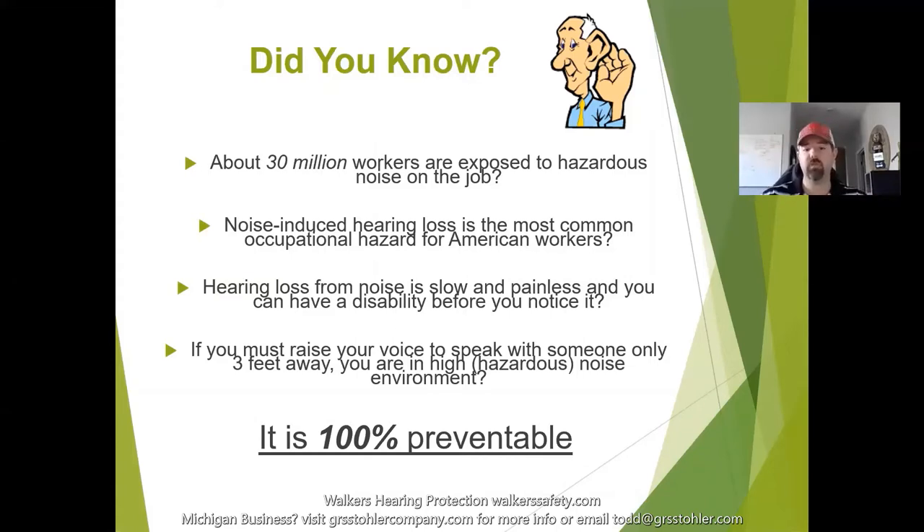You can be in an environment that is actually damaging your hearing but you don't realize it until 10 years down the road when your wife is talking to you and you can't hear her anymore. We'll get into why that is — it's the high-pitch frequencies that go first, so it's not your fault.